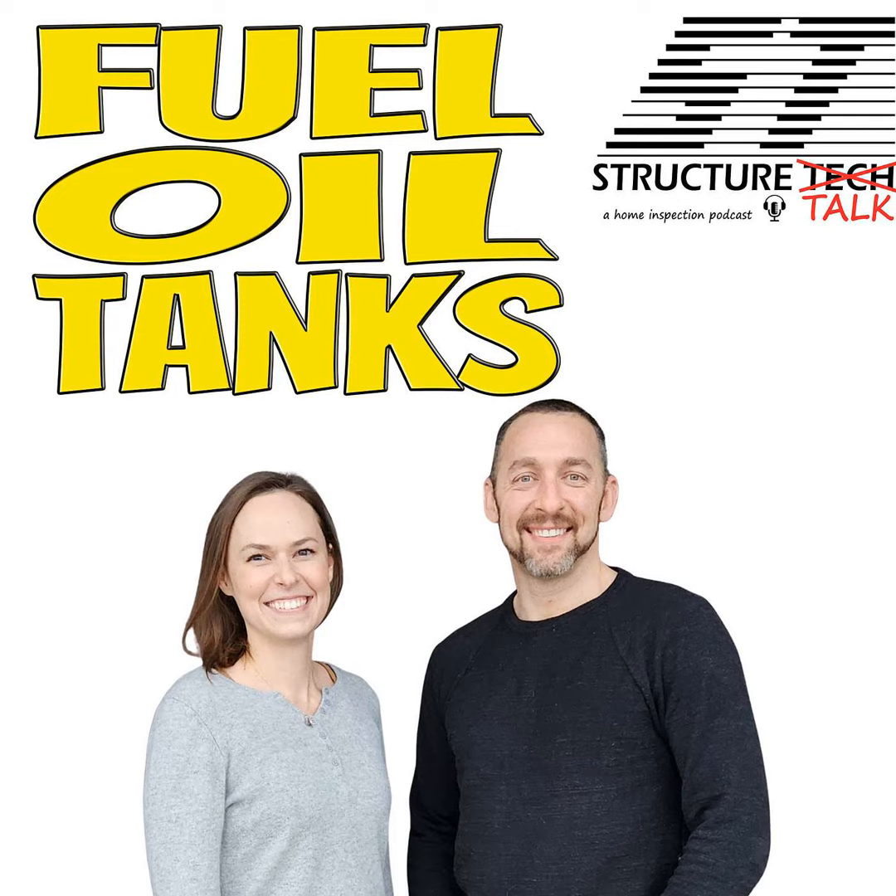Welcome back, Tessa. We've got a special guest on today. I've been trying to get Doug on our podcast for — well, we've only been doing the podcast for five years, but I've been wanting to get Doug on for quite some time. Doug is with Dean's Tank, and they specialize in residential petroleum tanks — removing oil tanks basically. They also do gas stations and all kinds of petroleum tank specific demolition.